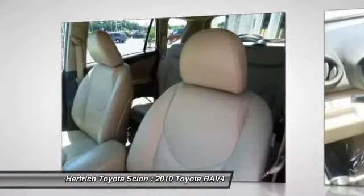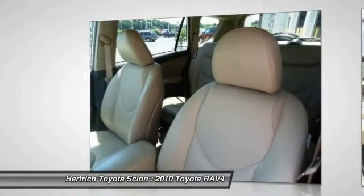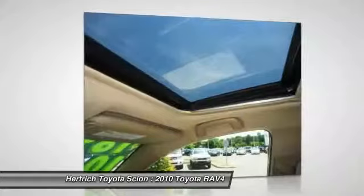Strengths of this model include safety features, crescent styling, roomy interior, fuel economy, and three-row seating available.